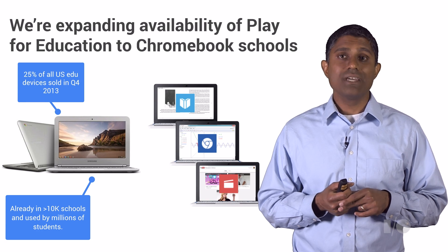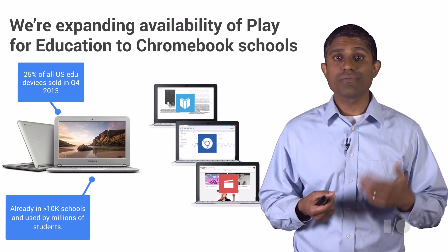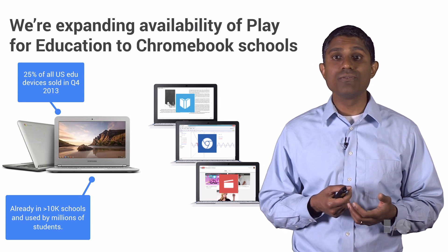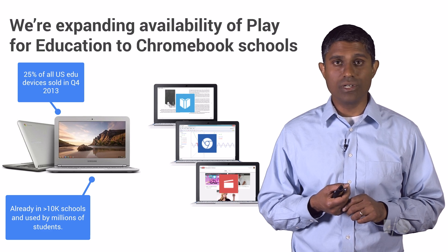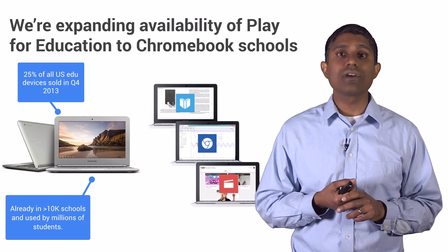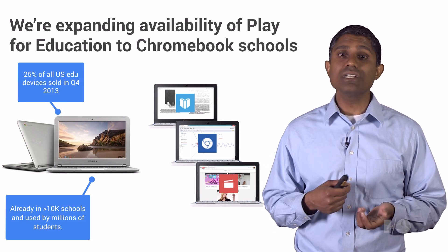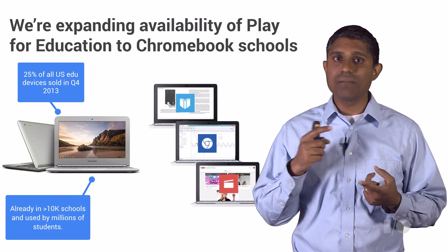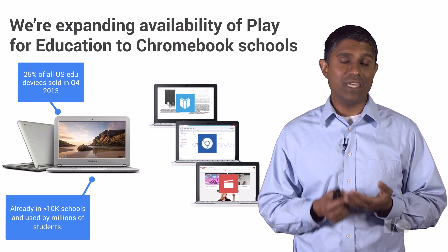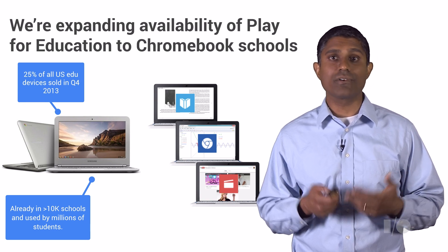This summer, we're excited to announce we're expanding availability of Play for Education to Chromebook schools. Chromebooks are doing extremely well in the classroom — in Q4 2013, 25% of all EDU devices sold were Chromebooks, and over 10,000 schools are using Chromebooks today by millions of students. Admins of Chromebook schools will be able to enable Google Play for Education on their domains, allowing educators to find the same book and video content as Android EDU schools, as well as Chrome apps available in the education space — all managed with the same tools available for Android schools.